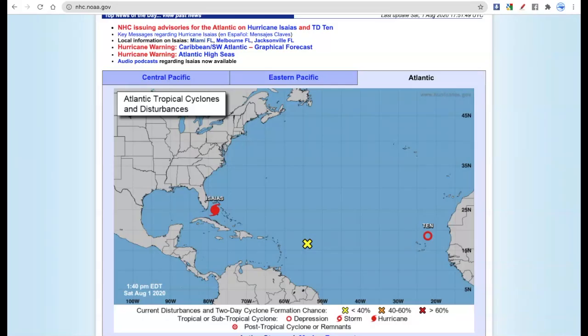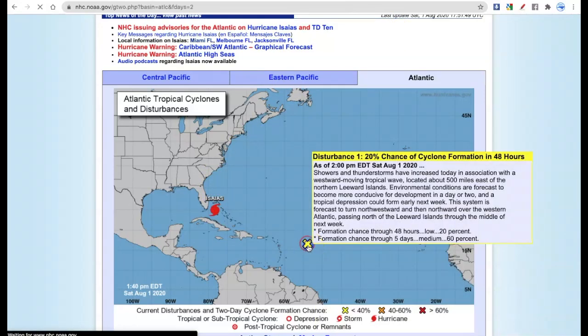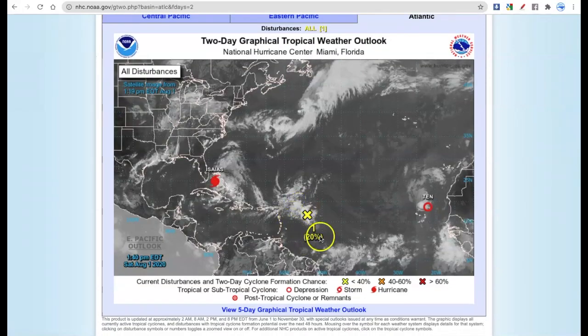Moving to the National Hurricane Center interface, you can see we have Isaias, we have Tropical Depression 10, and now we have an area out here that is a little bit interesting. This is going to be moving into the area where Isaias was about a day or a day and a half ago, and we'll have to watch that — but that's not the immediate threat. The immediate threat is Isaias right here.